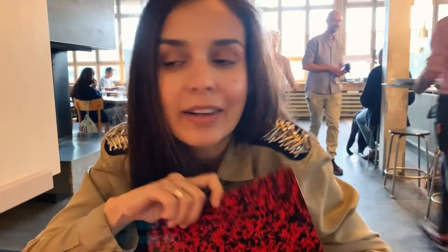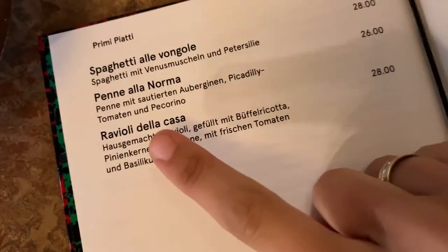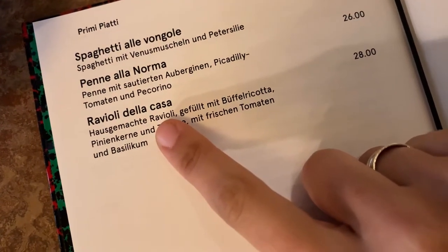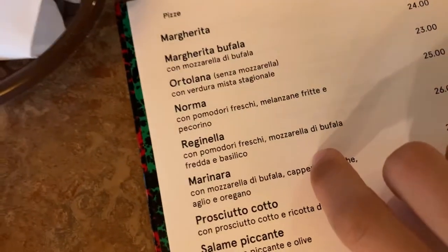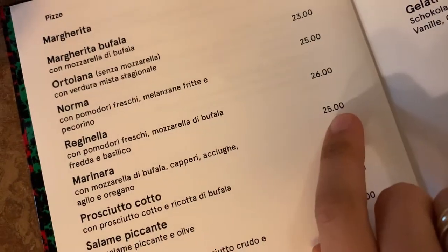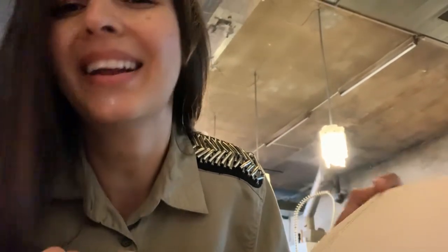So we are now at Rosti, a restaurant in Zurich where we will eat Italian food. I ordered ravioli and for him pizza. The ravioli are homemade and they are around 28 francs. This price is normal for Zurich, especially for Italian food — you will pay around 23 to 28 francs for pizza, and the same goes for pasta.